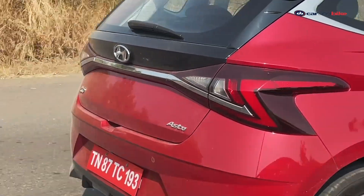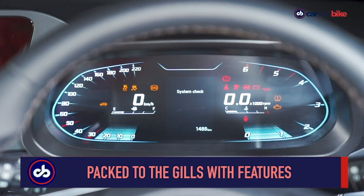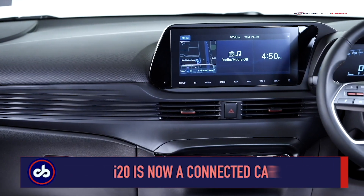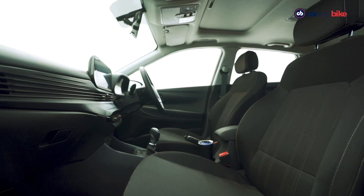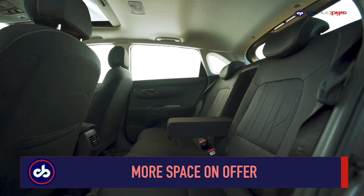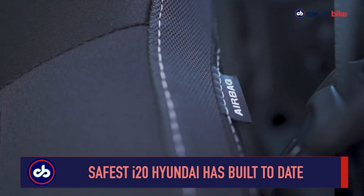The turbo petrol variant pushes out 118 bhp, making it the most powerful premium hatchback in the country. The i20 comes packed to the gills with features and a bunch of segment-first features as well. It comes with Blue Link technology now, which makes it a connected car — the first in the segment. The cabin is a comfortable one as the wheelbase has gone up slightly and so has the rear legroom. On the safety front, Hyundai says it's the safest i20 it has built to date.